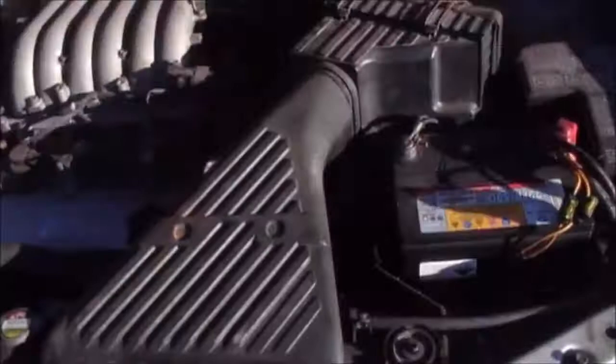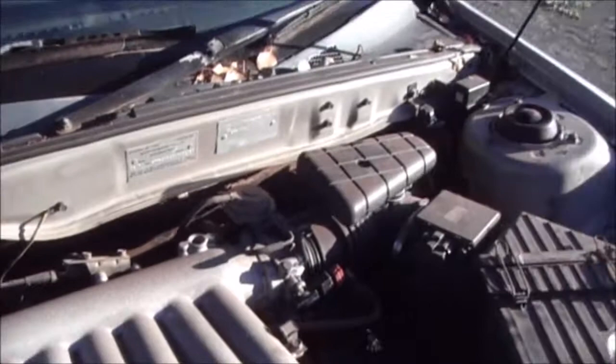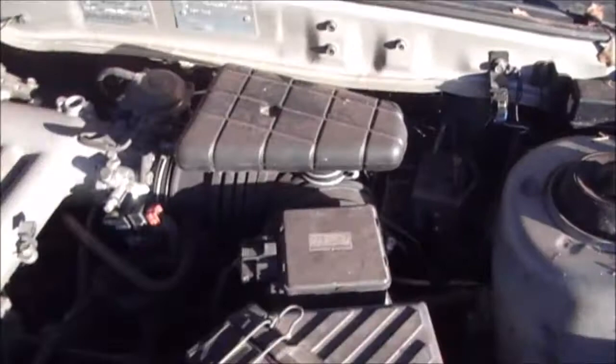Let's have a look at the engine bay — complete with a few more spiderwebs and just the odd one or two leaves. I might have underestimated there — just a few.